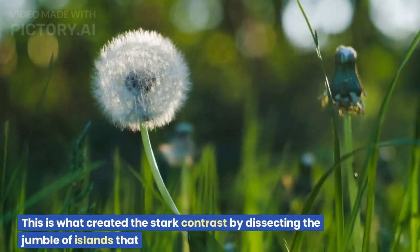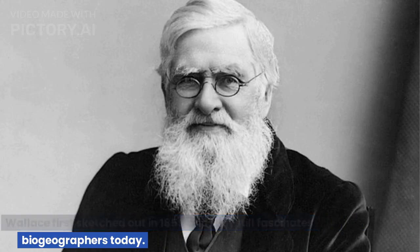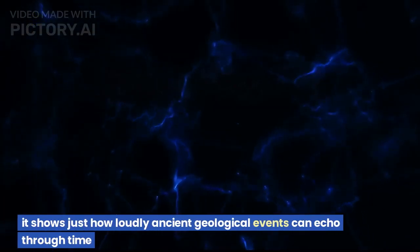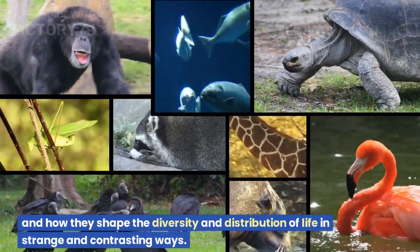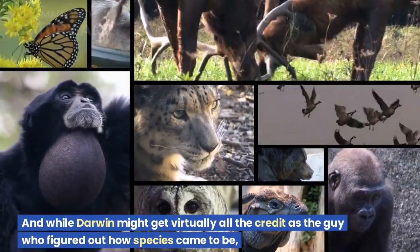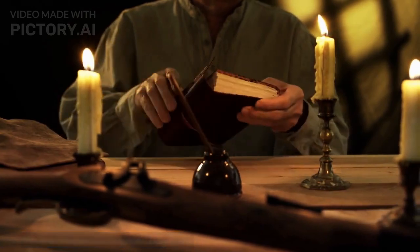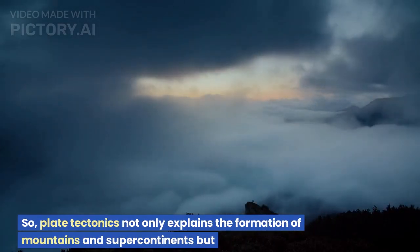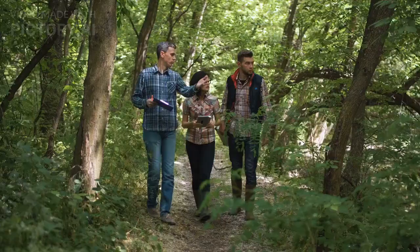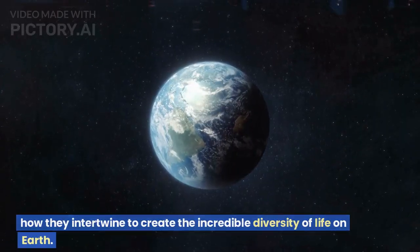This is what created the stark contrast — dissecting the jumble of islands that Wallace first sketched out in 1859 and that still fascinates biogeographers today. Wallace's invisible line may not be real in a physical sense, but it shows just how loudly ancient geological events can echo through time and how they shape the diversity and distribution of life in strange and contrasting ways. And while Darwin might get virtually all the credit as the guy who figured out how species came to be, Wallace is still recognized as a pioneer in figuring out how species came to be where they are. Plate tectonics not only explains the formation of mountains and super-continents, but also plays a significant role in shaping the distribution of species across the globe — a reminder of the intricate connections between geology and biology, and how they intertwine to create the incredible diversity of life on Earth.